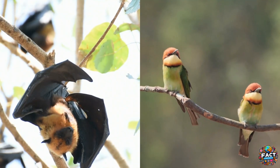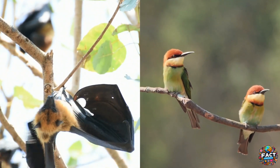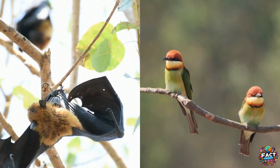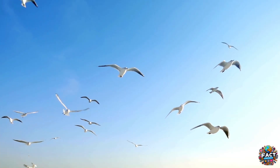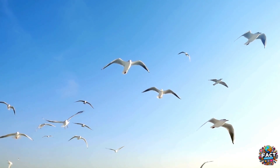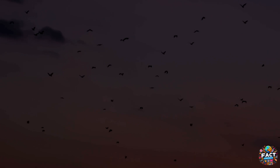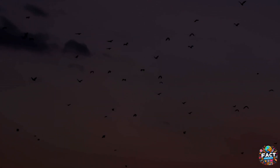While bats and birds both have the ability to fly, they are remarkably different in many ways, from their wing structure to their reproductive methods and lifestyle. Birds are feathered, egg-laying creatures that dominate the skies during the day, while bats are mammals with flexible wings and advanced echolocation, ruling the night with their agile hunting skills.